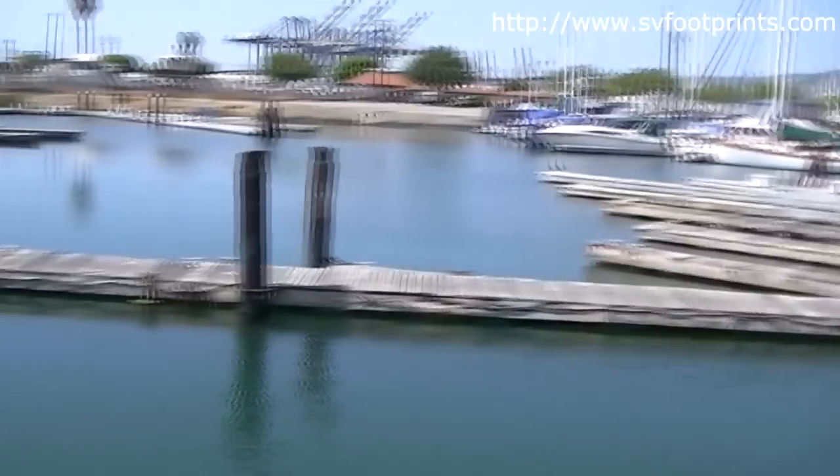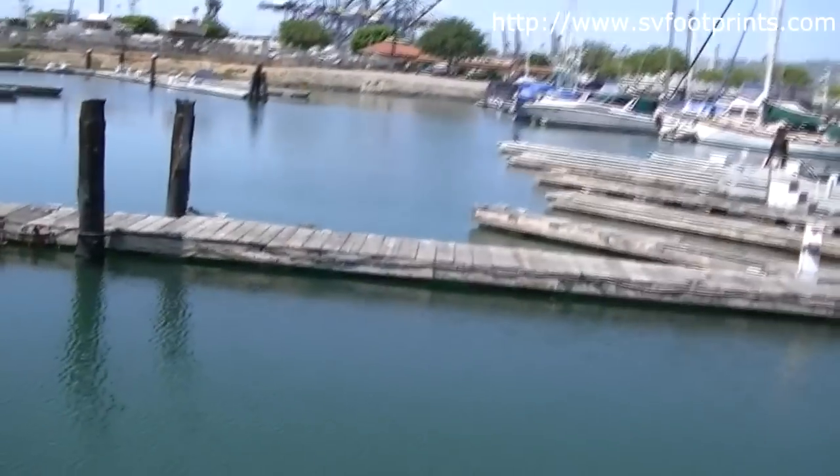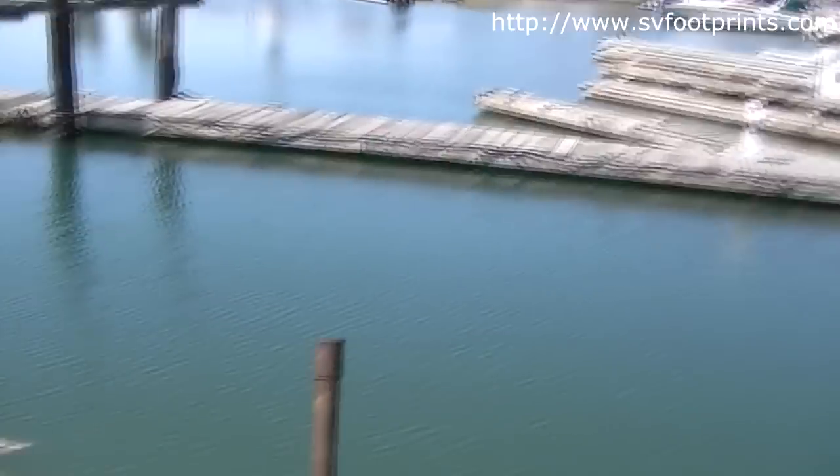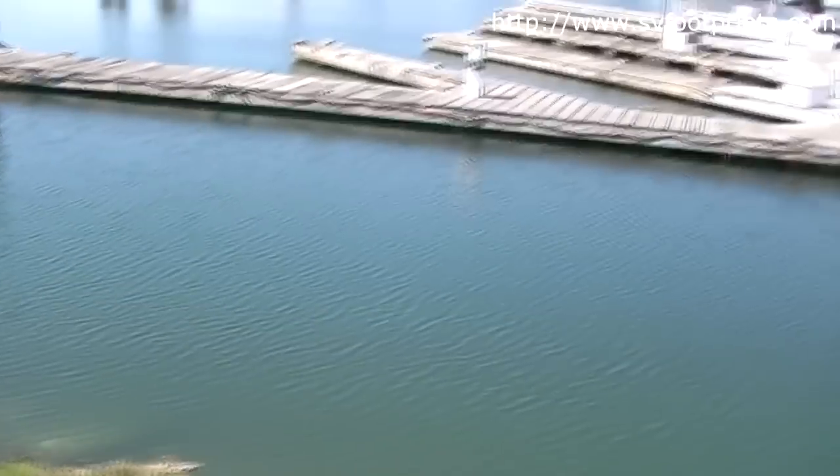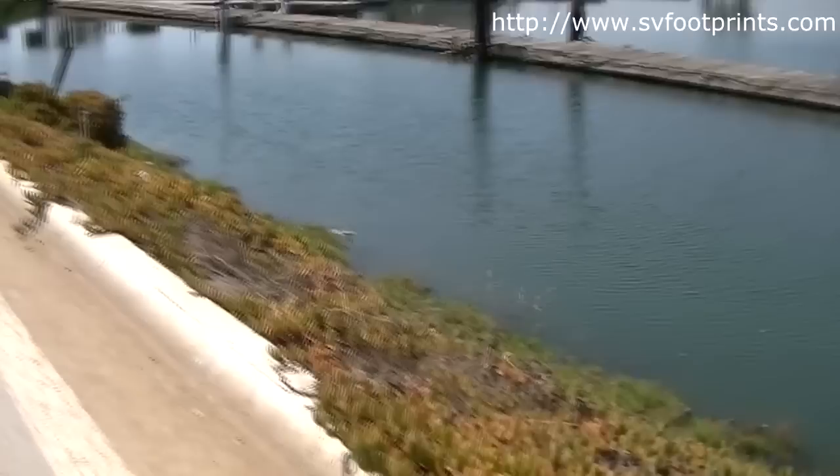Here is a marina — this is Colonial Yacht Anchorage. This is a marina where the owners were evicted by the Port Authority of Los Angeles.